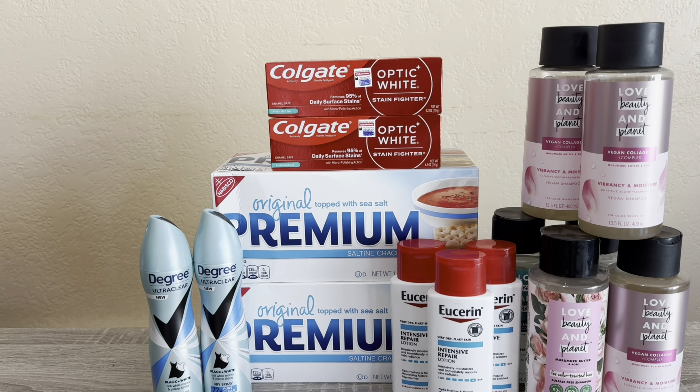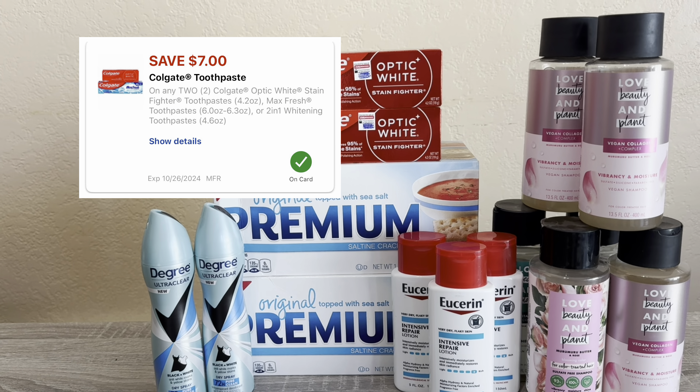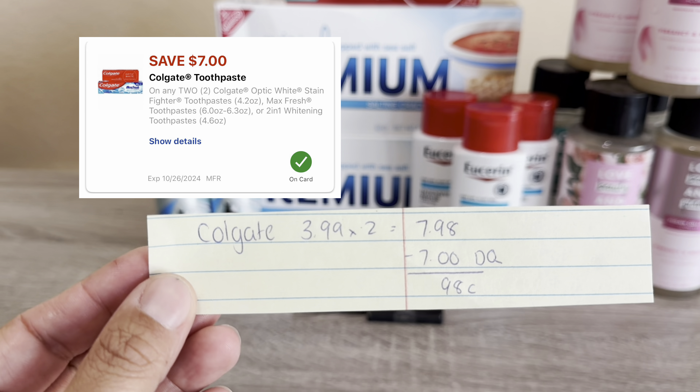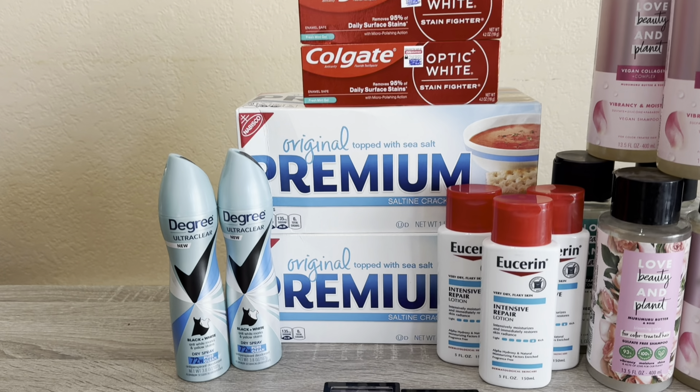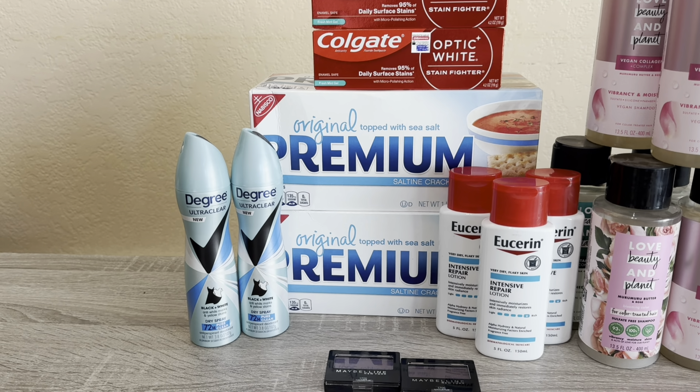I picked up the Colgate again — these are $3.99 each. Buy two and it comes to $7.98. We have an amazing $7 off 2 digital coupon, so after that digital coupon it's a cost of just 98 cents. Really good deal on that one.